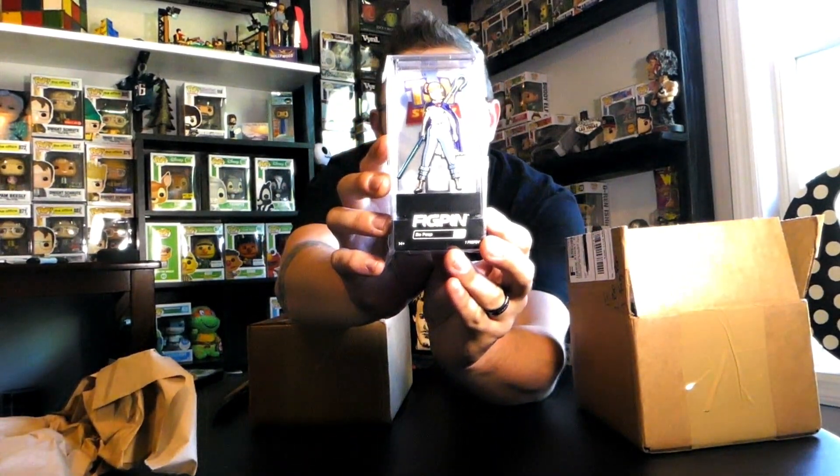We'll open the first one here. It's wrapped in brown paper and I'm going to try not to look. I can feel the Fig Pin. Let's do the Fig Pin first — I don't know which way is up or down because I've never done one of these before. Oh nice — we have Bo Peep from Toy Story 4!